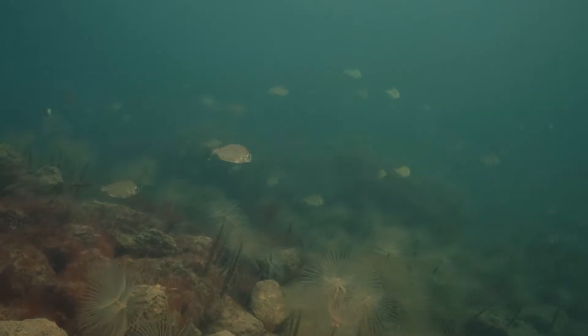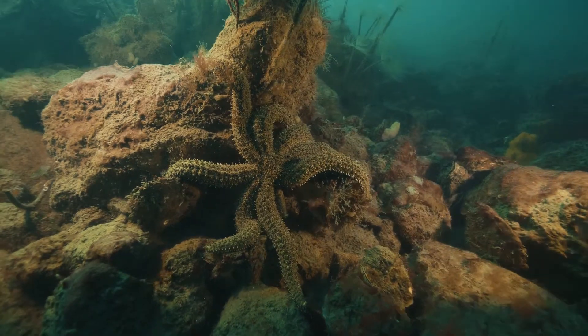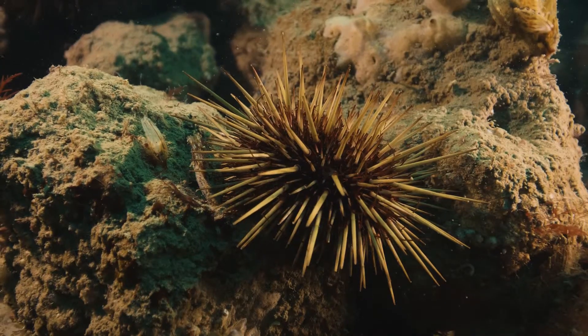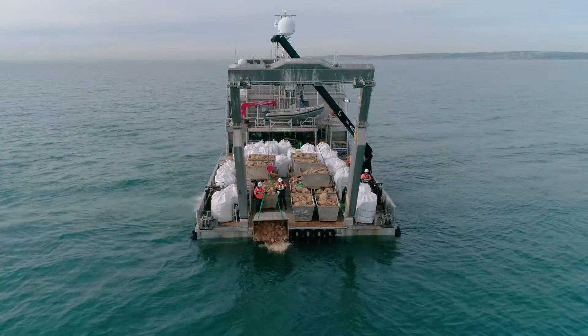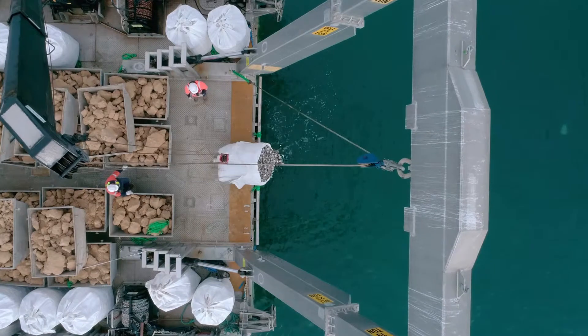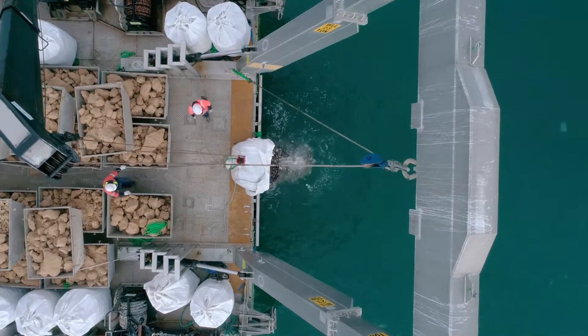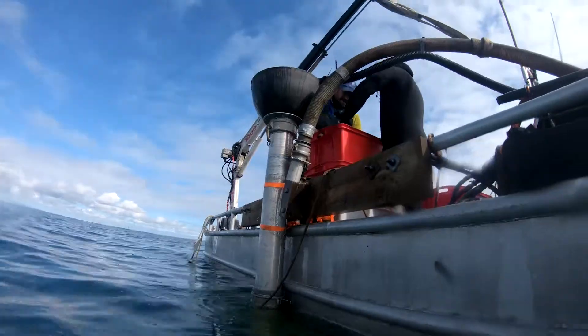We're determined to bring back this lost ecosystem — these shellfish reefs — back into Port Phillip Bay, so that we can bring back more fish, cleaner water, and more life. We're doing this using a number of different techniques, including using limestone and recycled seafood shells to form a base, which we then seed with hundreds of thousands of hatchery-grown Australian flat oysters and blue mussels.